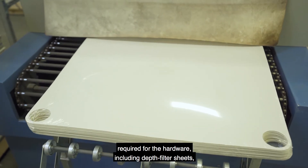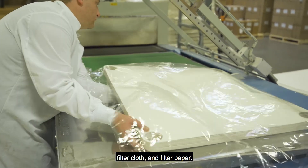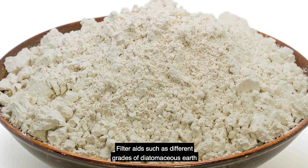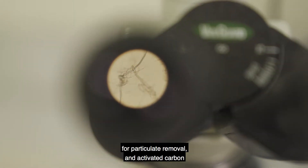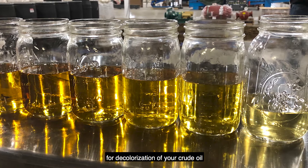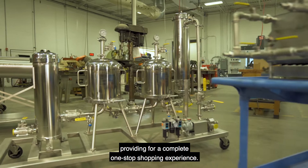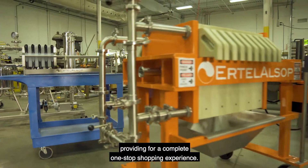Filter media includes depth filter sheets, depth filter lenticular module cartridges, filter cloth, and filter paper. Filter aids such as different grades of diatomaceous earth for particulate removal and activated carbon for decolorization of your crude oil round out the Ertel Alsop product line, providing a complete one-stop shopping experience.